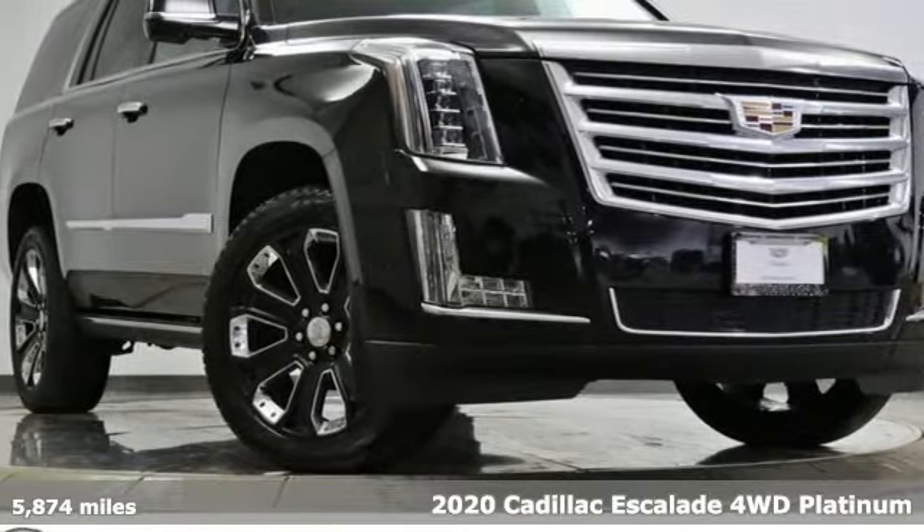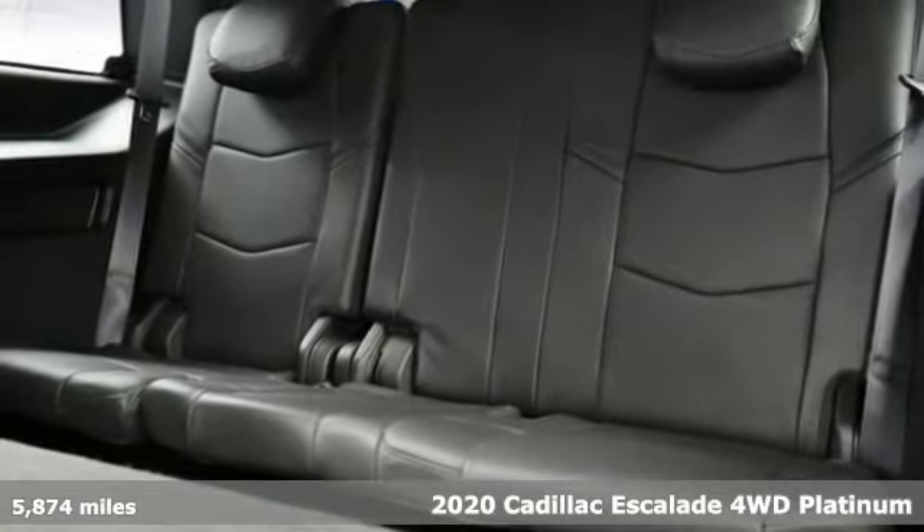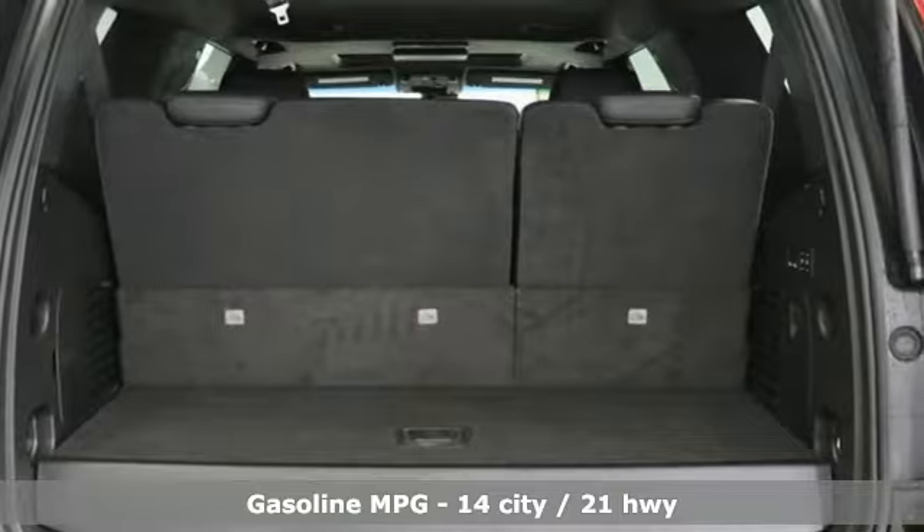Here's a new 2020 Cadillac Escalade. It's iconic and uncompromising, and done on a grand scale. It comes with the features you need, and better yet, want.